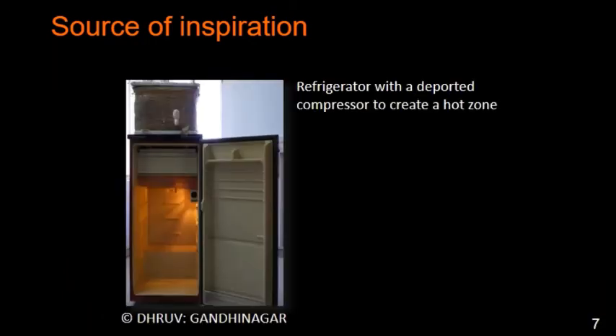Another example: if you have a fridge, that means you have the possibility to create a hot zone just by removing or relocating the compressor from the back and putting it on the top.